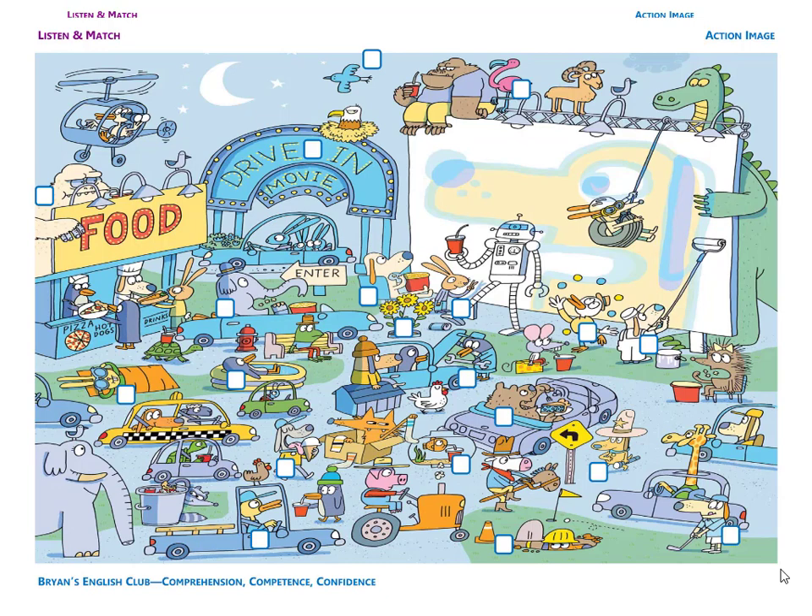Number seven. It is a dog. The dog is on the grass. He is playing golf. He is holding a golf club. He's wearing a blue shirt and he's wearing a blue cap. Nice shot!